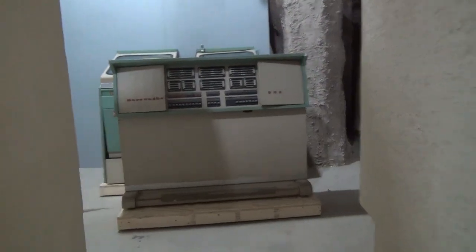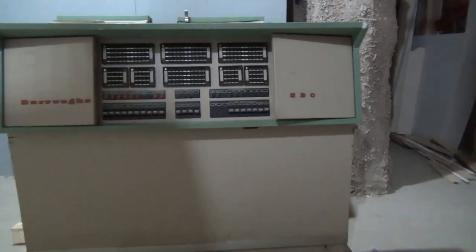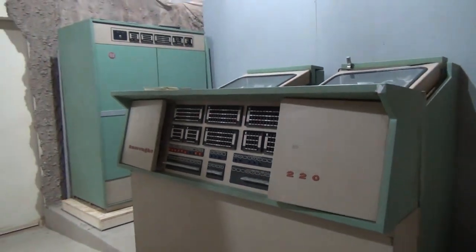There are a couple more things in my collection. Here's a Burroughs 220 control console, like those seen in various alien sets and even in the Jupiter II engine room.